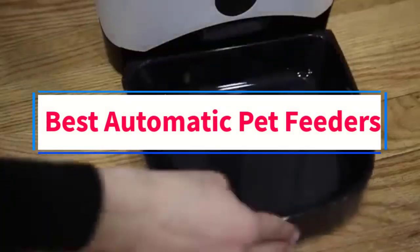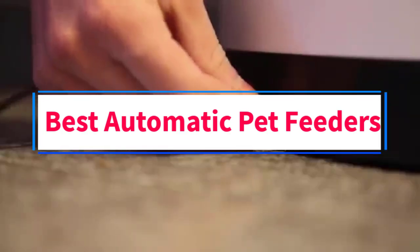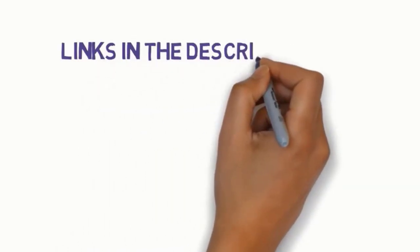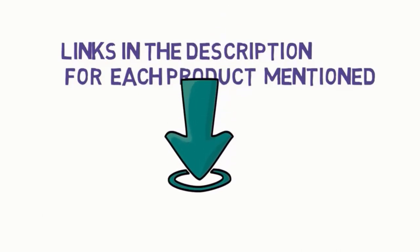Are you looking for the best automatic pet feeders? In this video, we will look at some of the 5 best pet feeders on the market. Before we get started, we have included links in the description, so make sure you check those out to see which one is in your budget range.